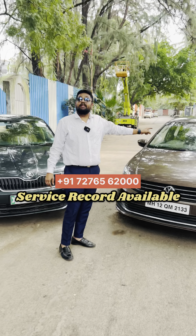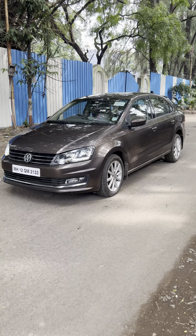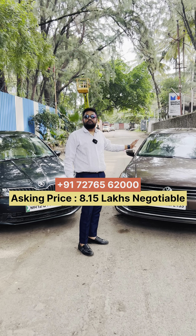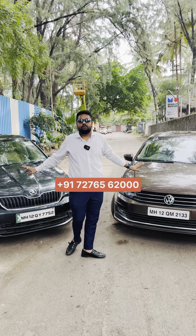Stepney unused and same DHG gearbox. This is top-end Highline Plus. The new car was 18,00,000. So what price is this? 8,15,000 — negotiable. Both cars are negotiable.